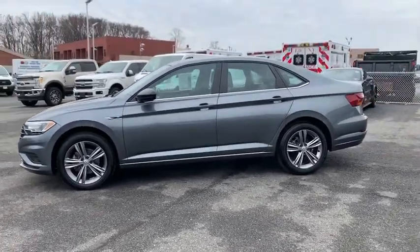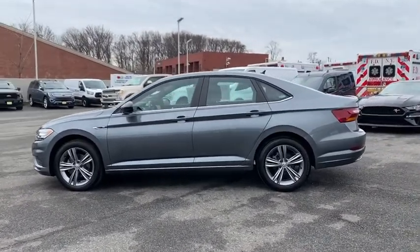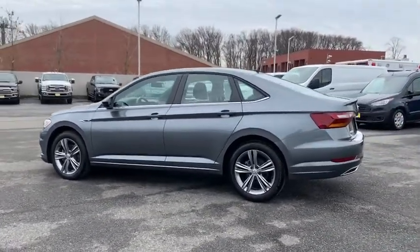Traction control. Dual airbags. Alloy wheels. Power steering. Four-wheel disc brakes. Rear window defroster. Power windows. Fog lights.